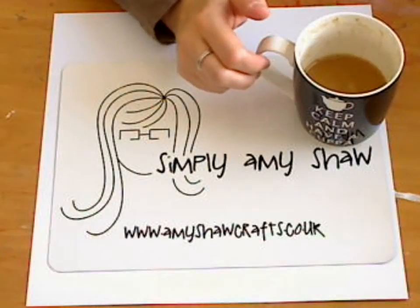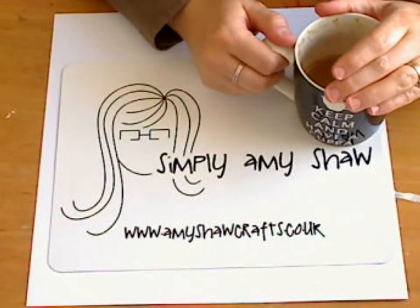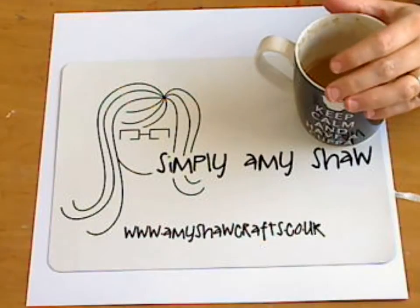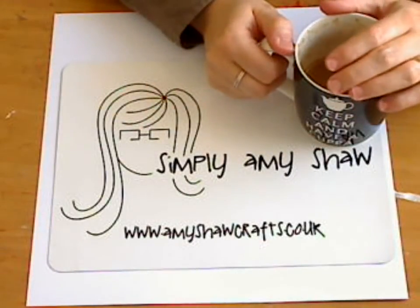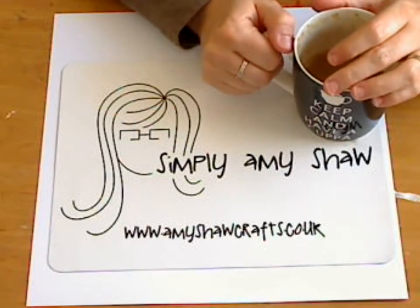Hi everybody, it's me, it's Amy Shaw. I'm here in my craft room at home and I just thought I would do a quick video for you to introduce you to a company that I have just accepted an invitation to be a member of their design team. I'm really excited about this.